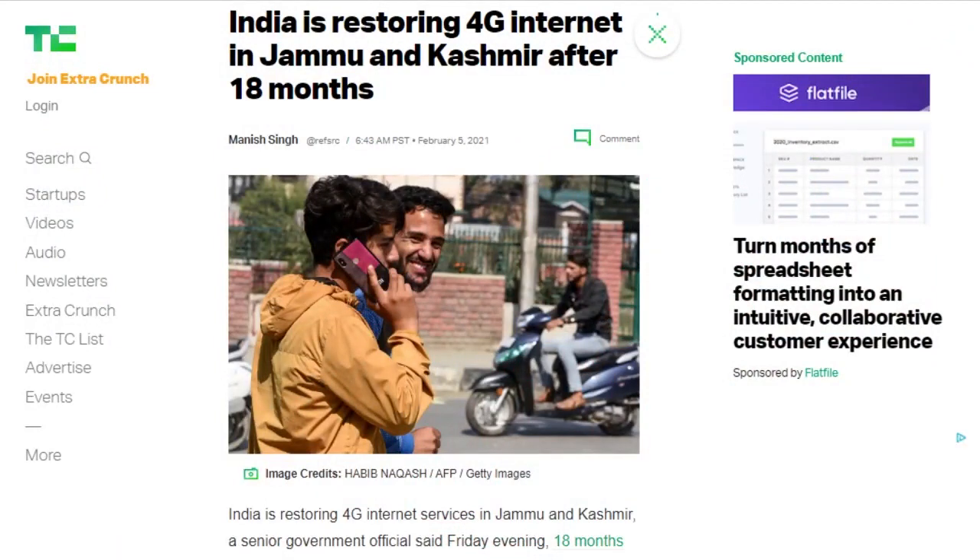Rohit Kansal, principal secretary of the Jammu and Kashmir government in India, said Friday that 4G internet services were being restored in the entire region. This comes 18 months after a blackout was imposed to curb potential backlash over New Delhi's decision to revoke Kashmir's semi-autonomous status in August of 2019. Jammu and Kashmir are home to more than 13 million people.